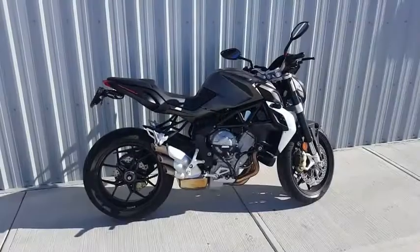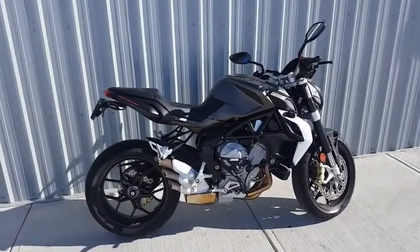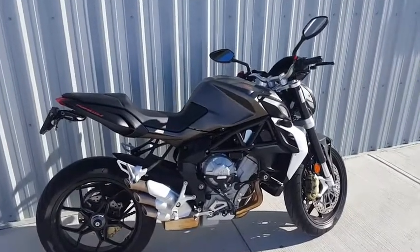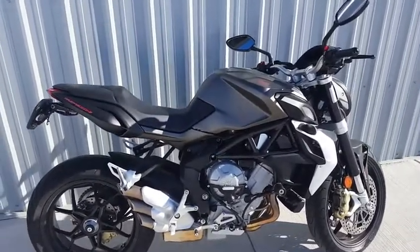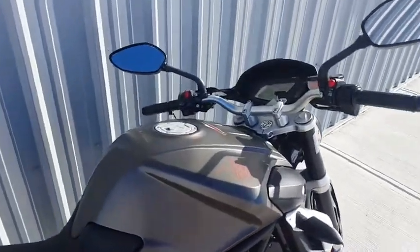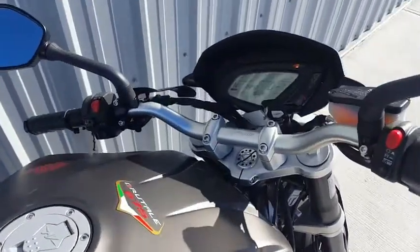Hey everybody, BJ from Brokers Marine and Sport in Cameras on a sunny afternoon, taking a look at a really cool bike. This is a 2014 MV Agusta Brutale 675. Tons of features on this bike such as traction control and engine mapping that you can have stored on here. Really cool bike for the summer, tons of fun to rip around on. Let's fire it up.